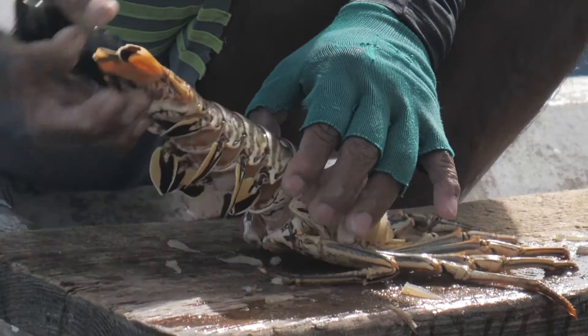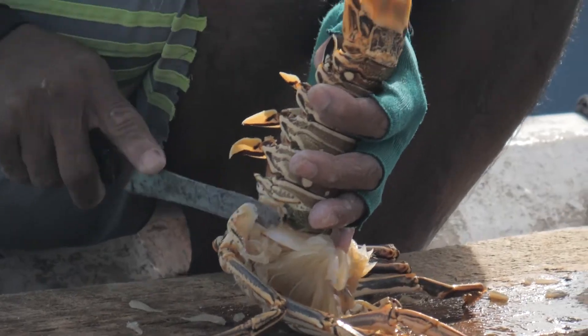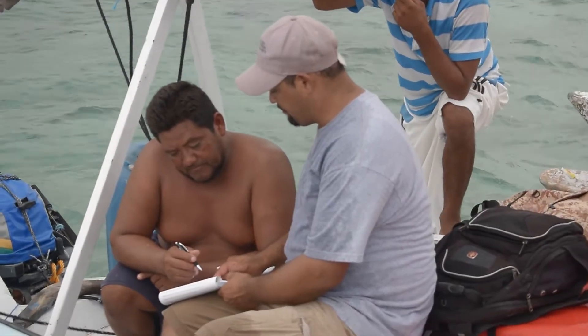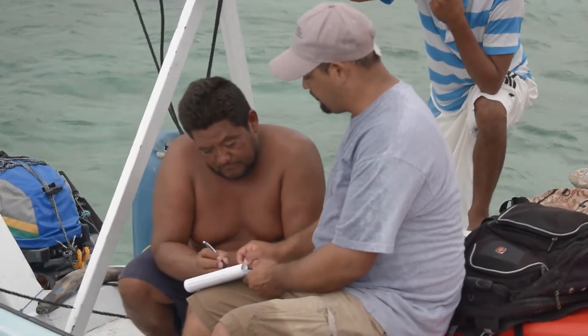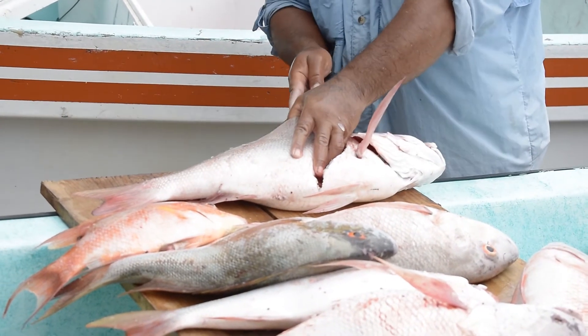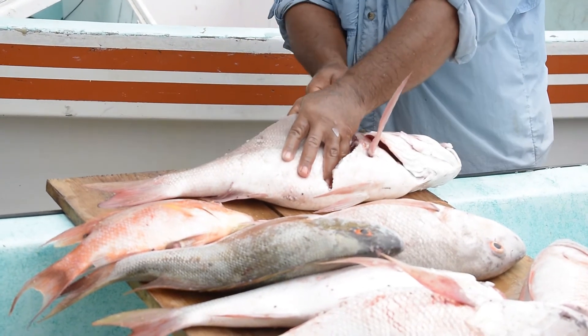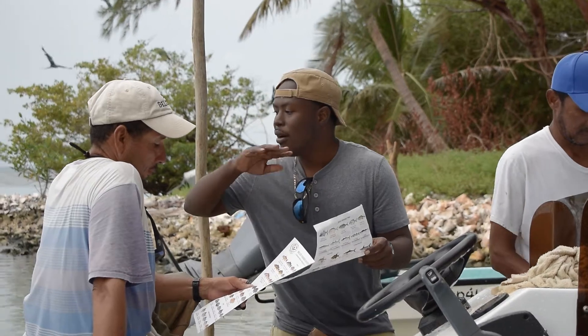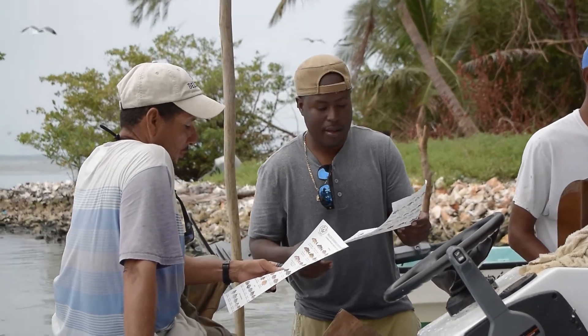As a condition of a fisher folk license, you are required to record your catch in a log book. A log book is given to the captain when renewing their vessel license. Information on your catch helps us know how much fish has been taken out of the water, estimate how much remains in the sea, and recommend management measures.